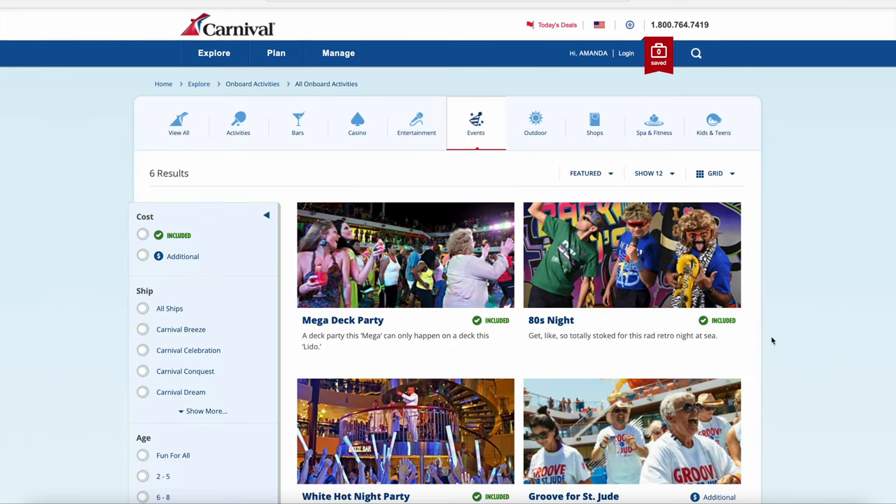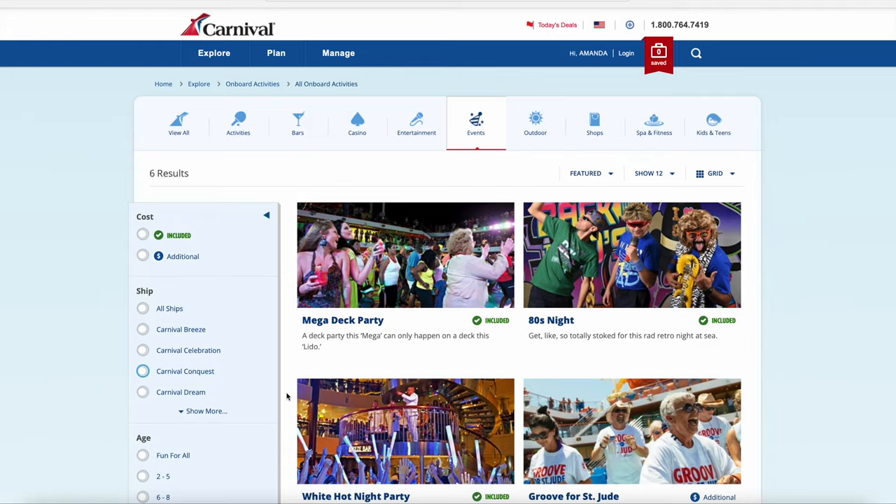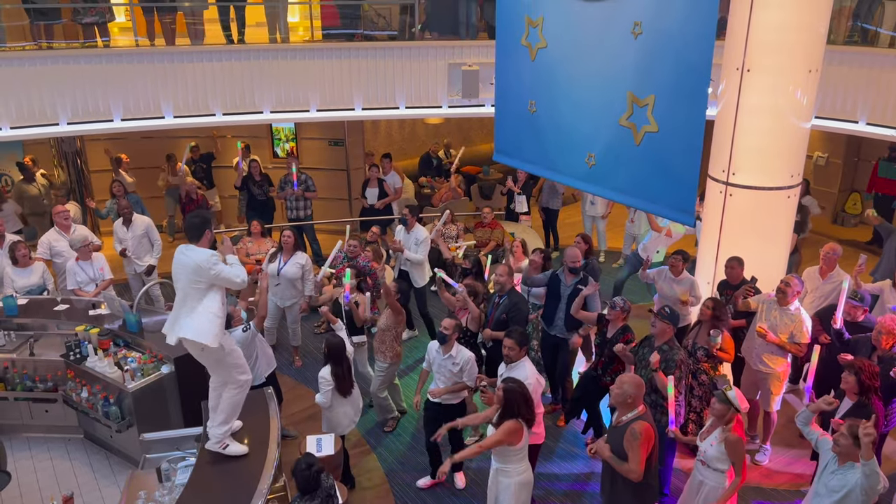Cruises also have theme nights, whether it's White Hot Party or 80s night. You can check to see what theme nights are happening by going on Carnival's website and filtering by ship. If you plan on joining in these events — again, totally up to you — then you can plan your outfits accordingly.